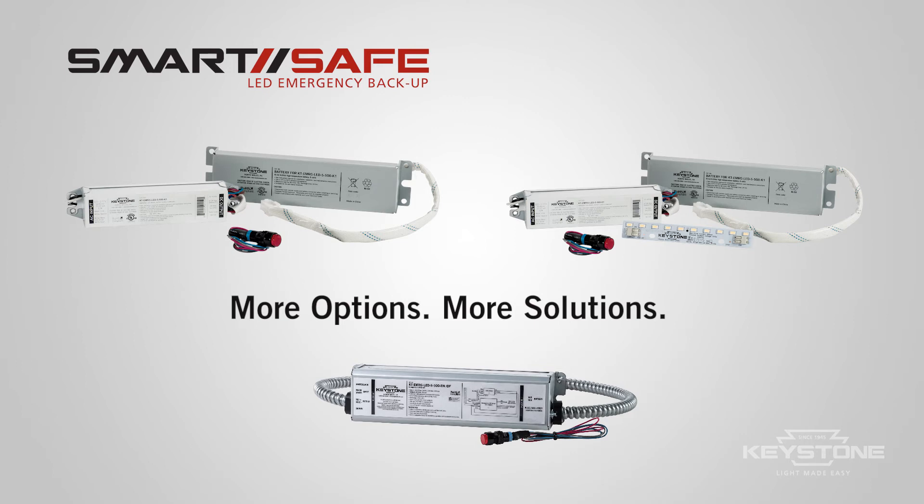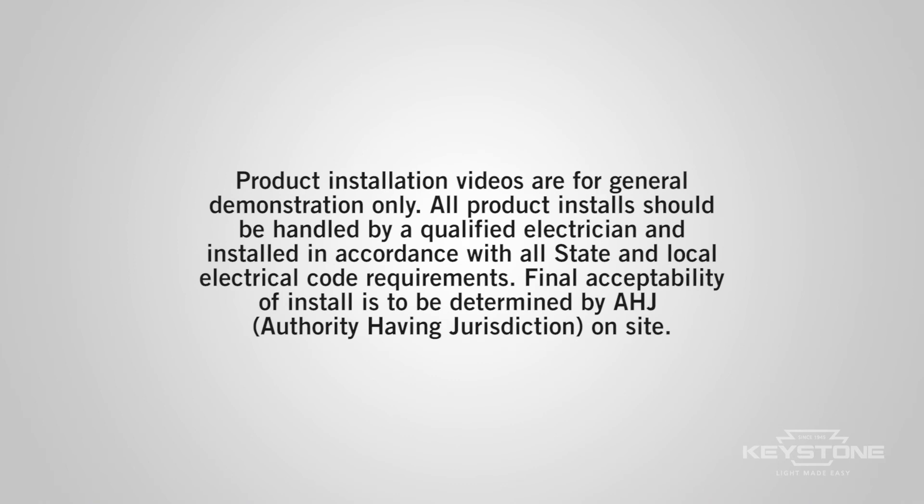For more detailed specifications and literature, please refer to our website or contact your sales representative. We believe in light made easy. Only at Keystone.